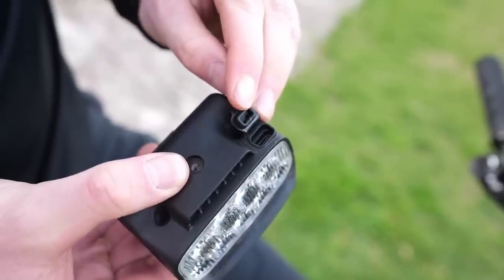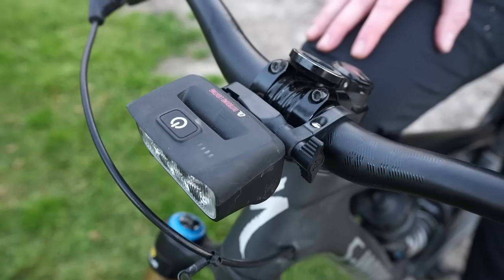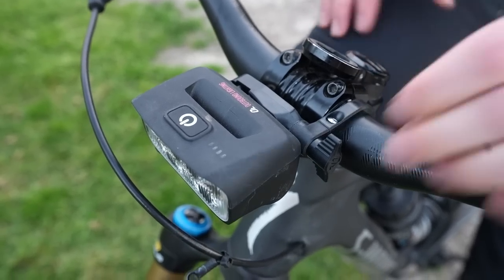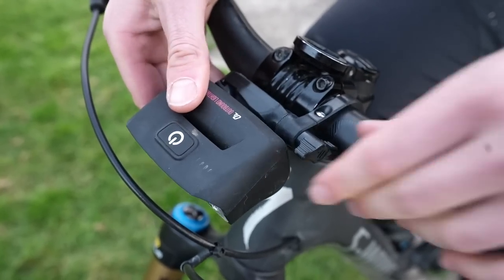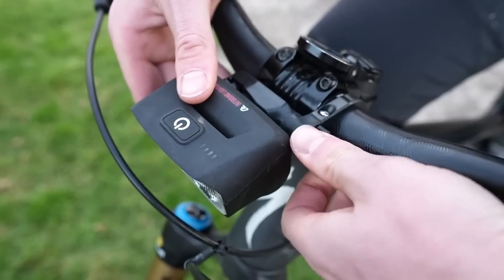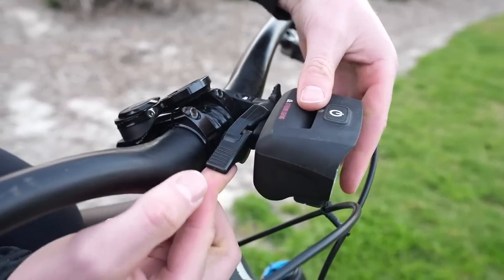Both lights use a USB-C pass-through charger, allowing riders to connect the lights to an external battery while still in use — an awesome feature for riders taking on overnight excursions or 24-hour races. The Trail Evo weighs 315 grams and provides roughly 2,200 lumens displayed in a wide and balanced beam pattern with added spill light near the front tire.